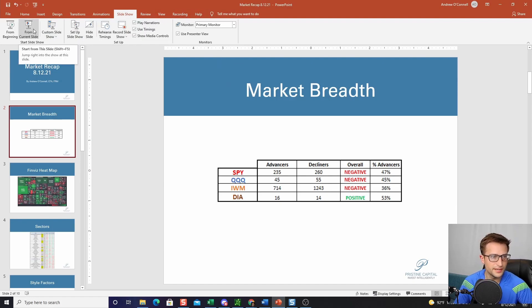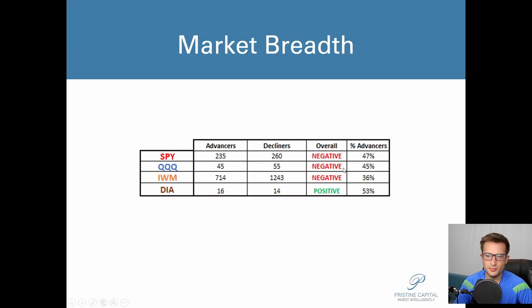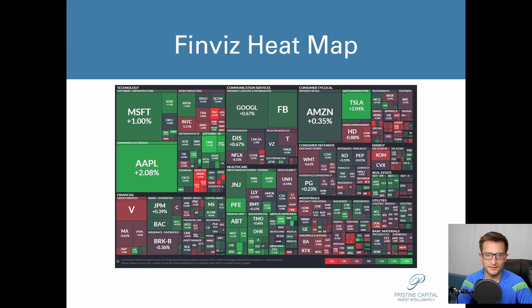Let's go a little bit deeper, because I think this is why today could have been a very frustrating day depending on what you were trading. Market breadth was very weak — in the morning it was horrible. It was like 29% advances in the S&P 500, about 20% advances in the Dow. But we ended up resolving higher.